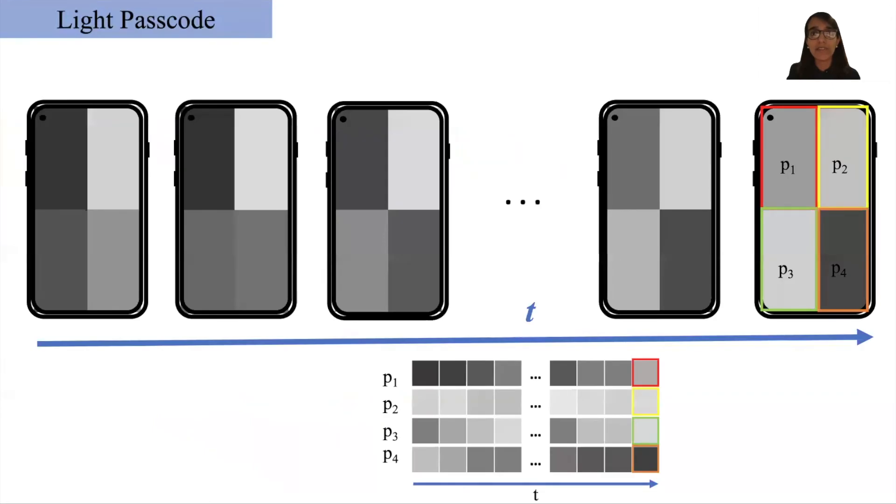In order to defend against replay attacks, we introduce the idea of a light passcode in our system. Instead of illuminating the screen with a static and easily forgeable pattern, we divide the screen into four quarters and record the face for a given time duration. During this time, we illuminate all four quarters simultaneously but with a different random intensity value for each quarter, and these random intensity values keep changing over time. A new random passcode is generated with each use of our system.